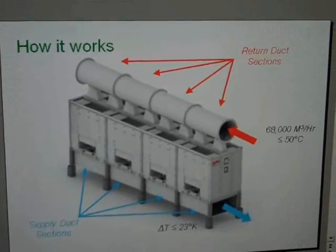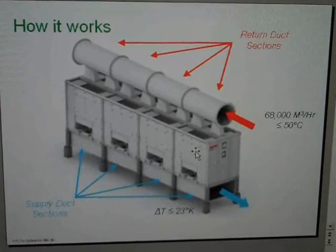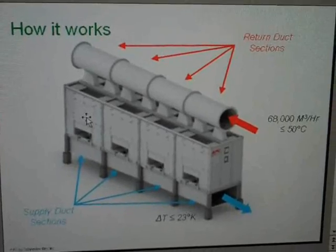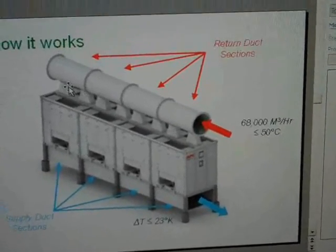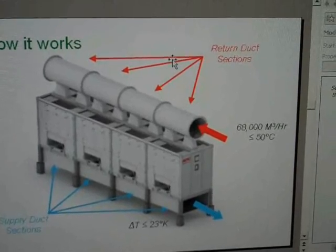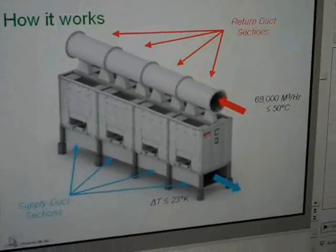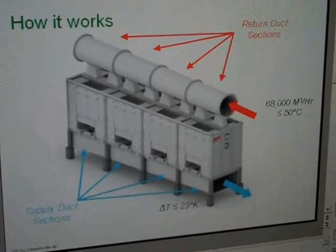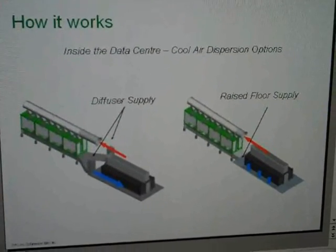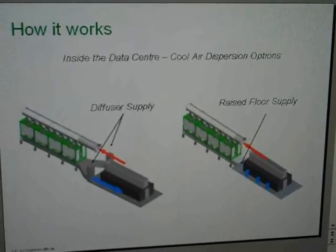The EcoBreeze system is a fully configured system with four individual bays that allow you to utilize up to eight individual modules of 50 kilowatts of cooling capacity each. This configuration provides up to 400 kilowatts of total cooling capacity. It has a return and a supply air duct — the return ducting is at the top, and the supply duct is at the bottom — all prefabricated and modular. You can use this approach in a data center that's either on raised floor or on a slab; it does not have to be on raised floor.